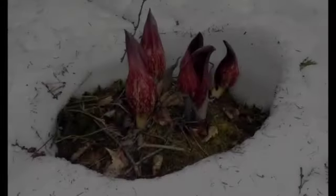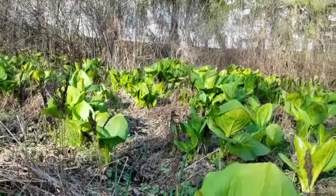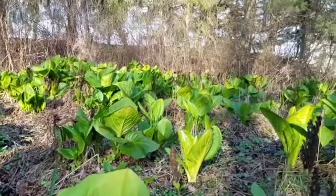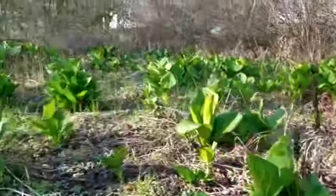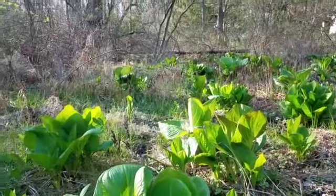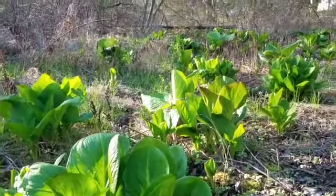Skunk cabbage has a really neat adaptation where it can produce its own heat. So even when it's still cold out and there's snow on the ground, it can melt that and get an early jump on the season, establishing its presence. These plants will hang around all summer and are only going to get bigger — they're still pretty small right now. I'd like to come back in two or three weeks to see how they've grown.